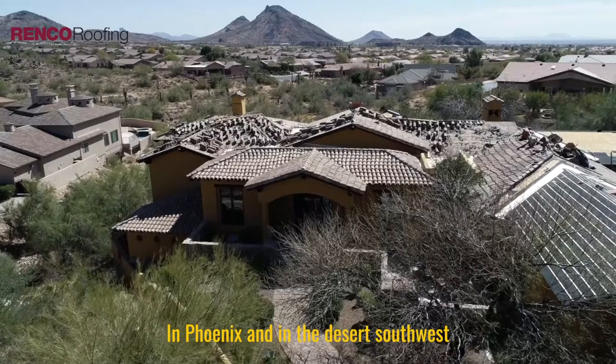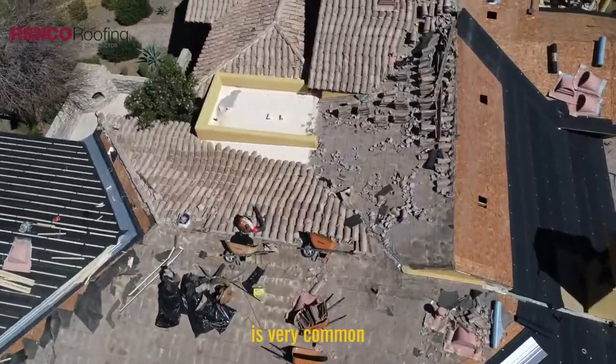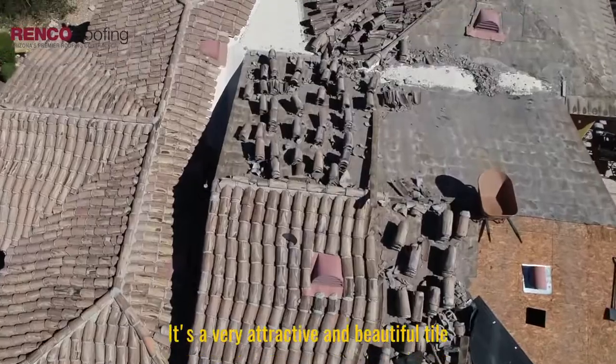In Phoenix and in the desert southwest, the Mexican sandcast tile was very common. It's a very attractive, beautiful tile, but the one problem with it is it's very fragile.